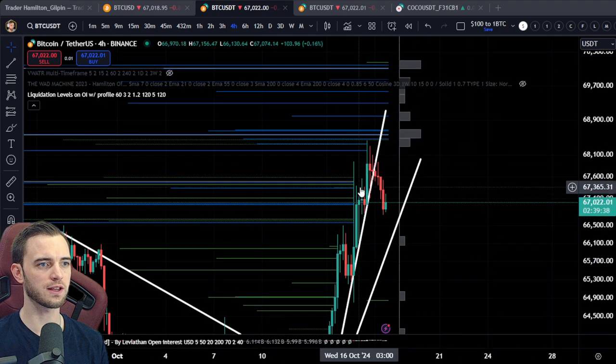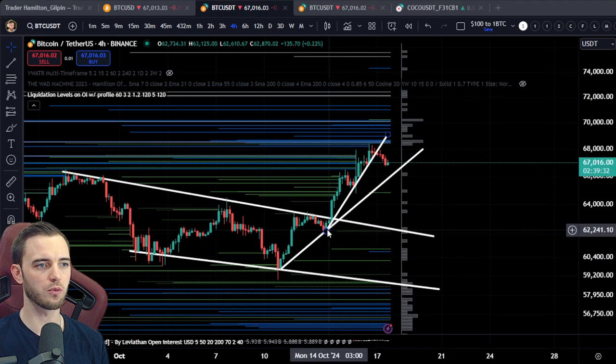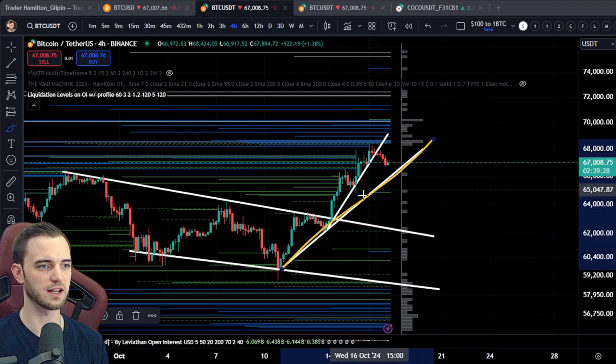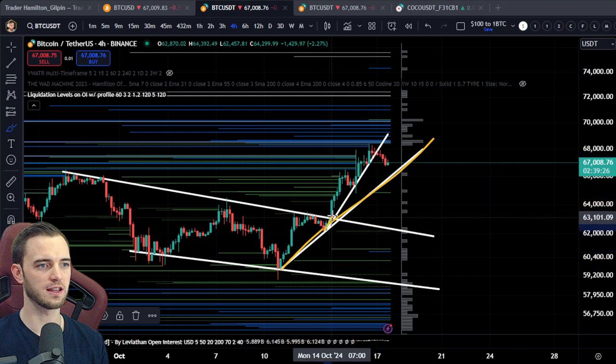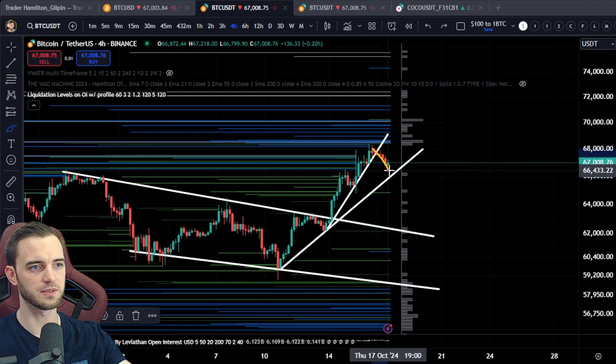As we can see here, we have just got through that last clump. We have tested this clump and now we are heading down. It does seem that we have broken the parabolic structure that was formed here. We have this line here — we bounced off this — and then we didn't hit that line, so we created another trend line. And from that point, it has come down.